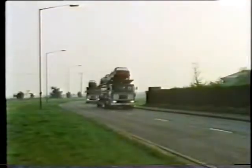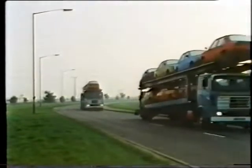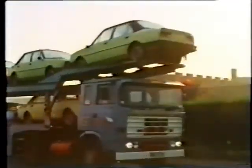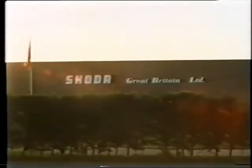And early every morning, a fleet of transporters takes new Skoda cars to hundreds of dealer points all over the United Kingdom. Over 25 years, Skoda has built up an organization that ensures 100% service, quick deliveries, and real customer confidence.